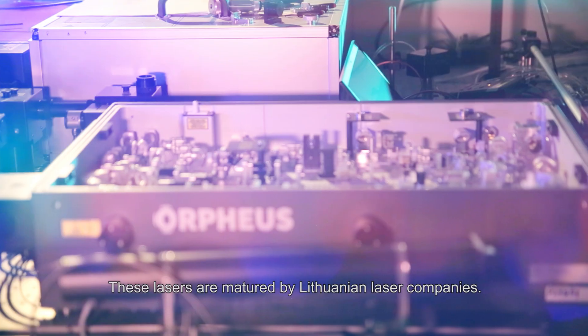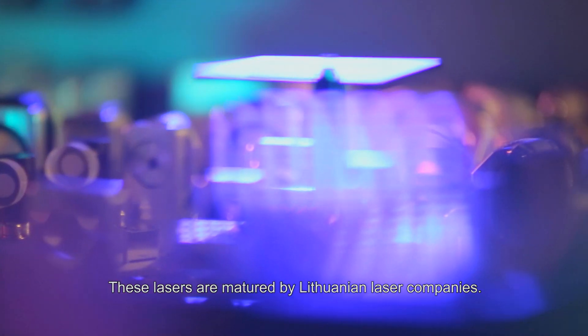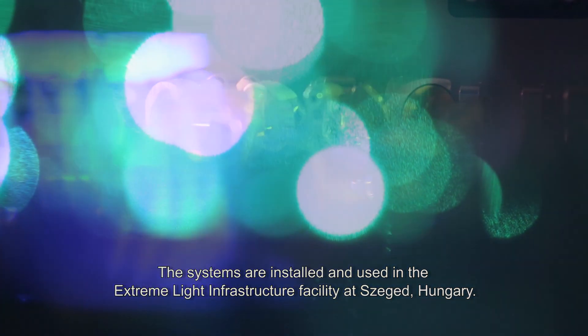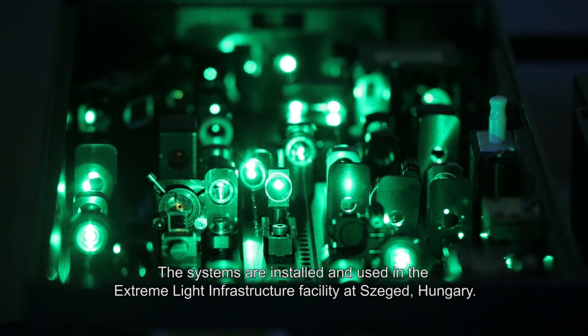These lasers are manufactured by Lithuanian laser companies, and these systems are installed and used as a workhorse in the Extreme Light Infrastructure at Szeged, Hungary.